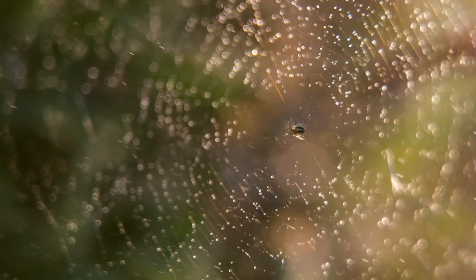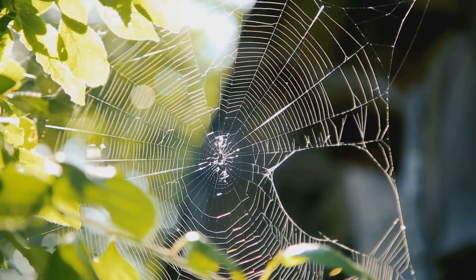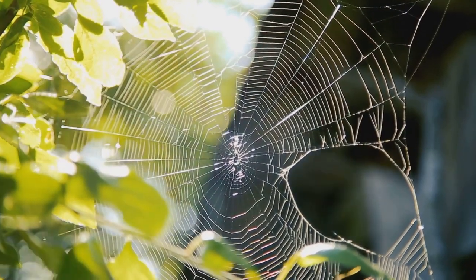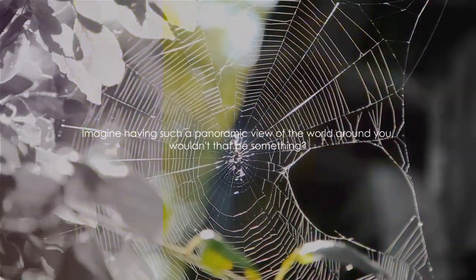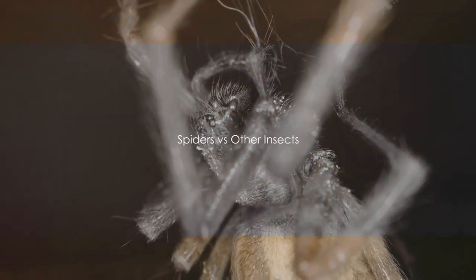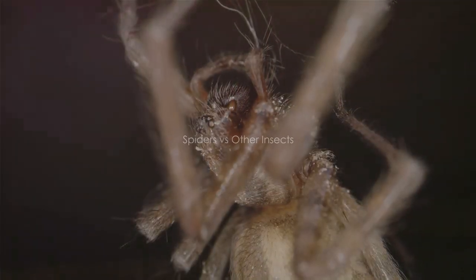This multiple eye arrangement gives spiders a near 360-degree view of their environment, enabling them to spot potential prey and predators from all angles. Imagine having such a panoramic view of the world around you. Wouldn't that be something? Let's compare the vision of spiders to other insects — how do they match up?